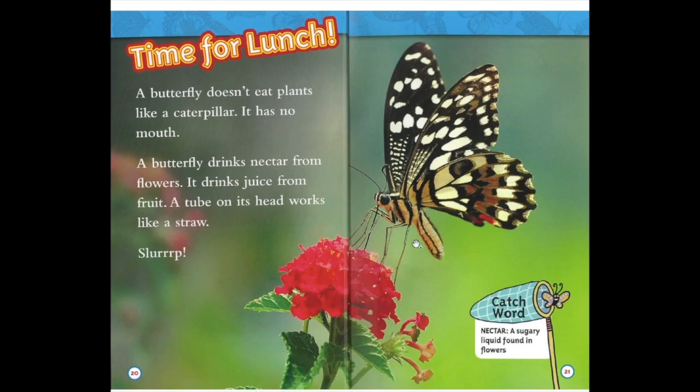Time for lunch. A butterfly doesn't eat plants like a caterpillar. It has no mouth. A butterfly drinks nectar from flowers. It drinks juice from fruit. A tube on its head works like a straw. Slurp! Catch word: nectar — a sugary liquid found in flowers.